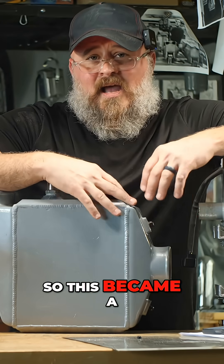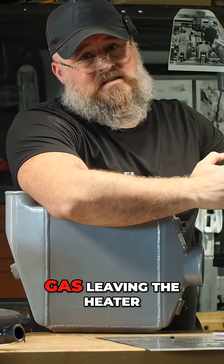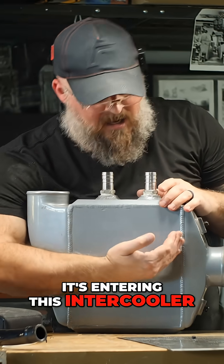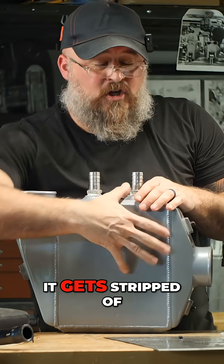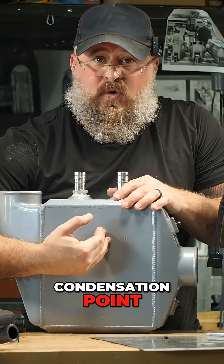So this became a condensation boiler, meaning that the exhaust gas leaving the heater is hot. It's entering this intercooler, and as it moves down the intercooler toward the exit,